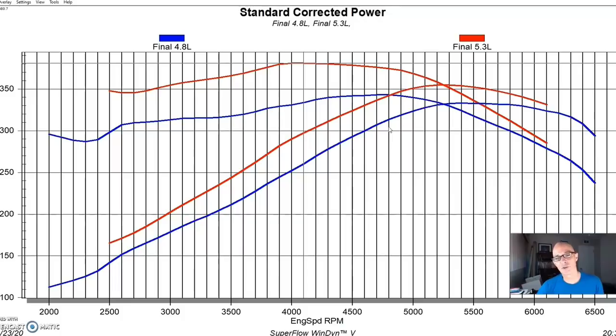Nothing you do to the 4.8 is going to allow it to make the same torque as a 5.3 at 2,000–2,500 RPM. I've never found any change in cam timing that allows that. One easy solution: when you're at the wrecking yard, pick up a 5.3 instead of the 4.8. You get a better starting point and a better finishing point. Now let's see what happens when we compare to the 6.0 liter.